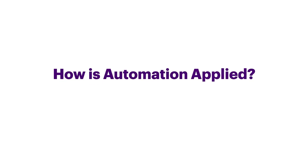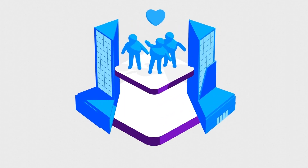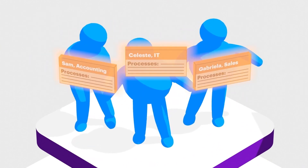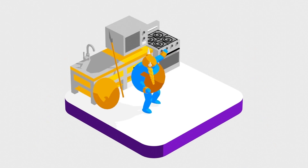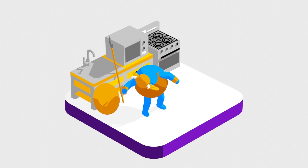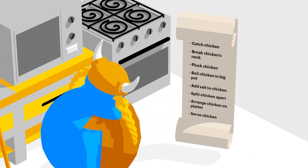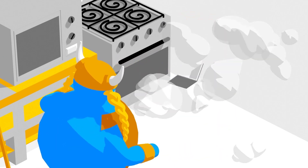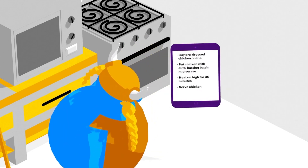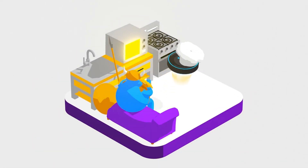How is automation applied? To apply intelligent automation intelligently, start with the people at the heart of the company. Learn about what they do and work with them to define what their processes would look like in an ideal world. Then we begin what we call the OPERA approach — a three-phase process. First, we optimize the manual processes so they really are being done in the best way. Then, we eradicate any inefficient or out-of-date manual processes. Then, and only then, do we automate the optimized processes.